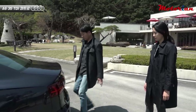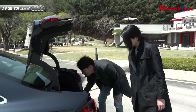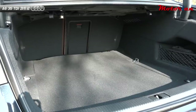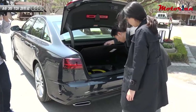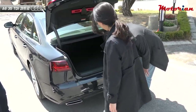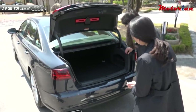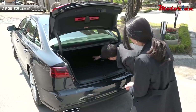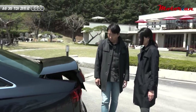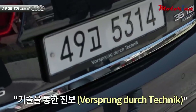The trunk opens — quite deep inside, though the floor isn't that low due to a spare tire. The floor sits a bit high because of the spare tire underneath. Overall the trunk is neatly finished. The depth is good, though the height isn't particularly tall. Audi's slogan — 'Vorsprung durch Technik' — progress through technology.